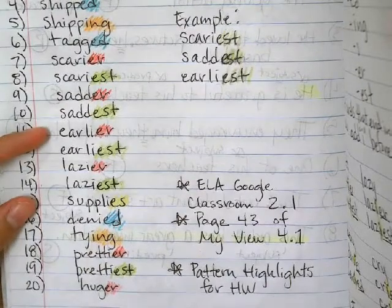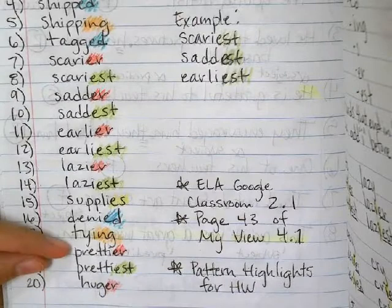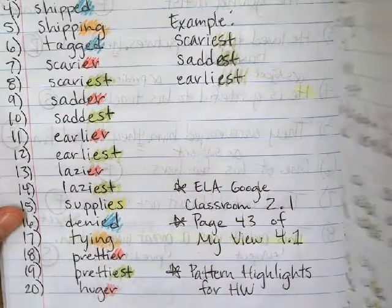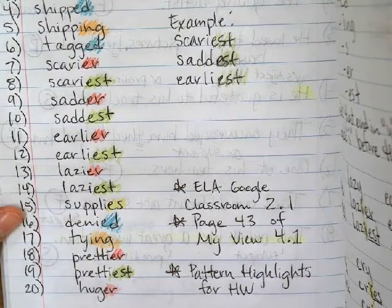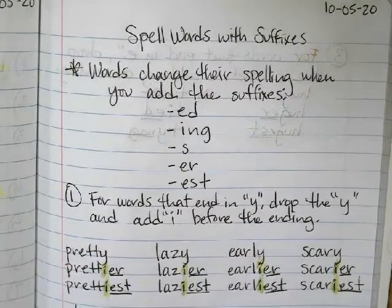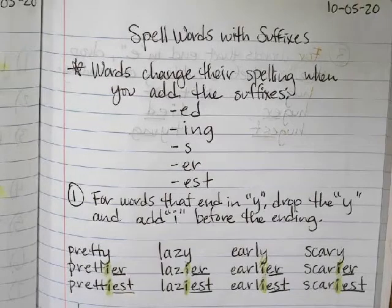And then you do the ones that end in ER — so like earlier, lazier, prettier, huger — so you would highlight the ER at the end. Those are the pattern highlights. These are some notes that we did with the words. Words change their spelling when you add the suffixes E-D, I-N-G, E-R, or E-S-T.